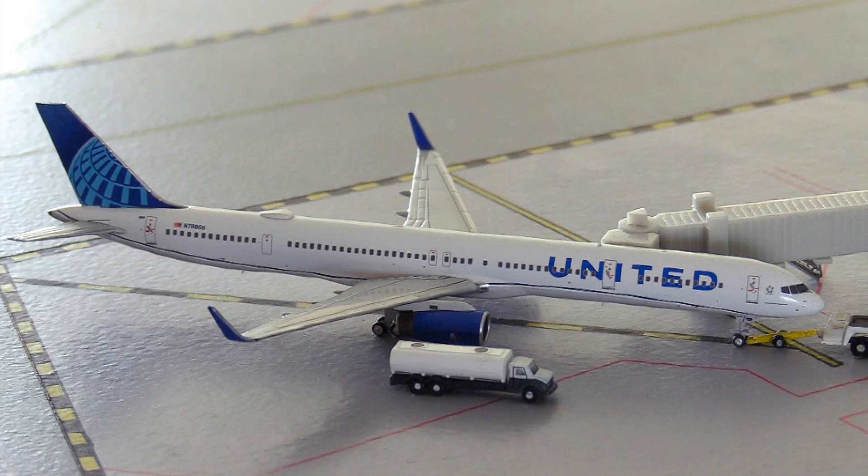Currently only four airlines operate this type of aircraft. United are the primary operator with 21 in service, and they have a further 40 of the 200 variant in service as well. Delta are the second largest operator with 16 in service — so the two largest operators are US carriers. After that you have Condor from Germany, a low-cost German airline, currently with nine in service. However, Condor are undergoing a huge fleet regeneration program, replacing their 767s with the new A330neos, and soon replacing the 757s and older A320s with A321neos.